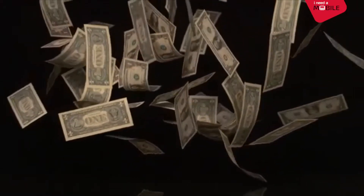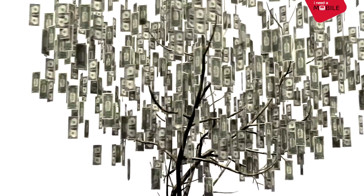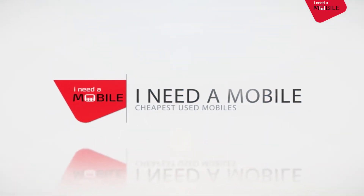Are you sick and tired of spending all your hard-earned cash on expensive mobile phones? Do you wish that money would grow on trees? Well, wish no further — ineedamobile.com has come to your rescue.